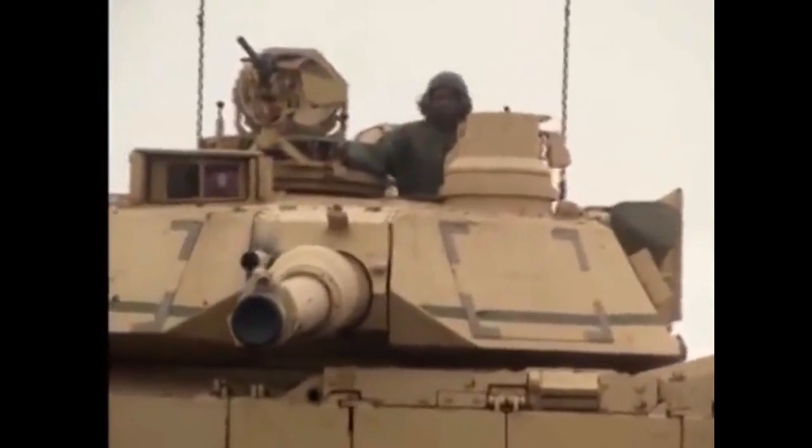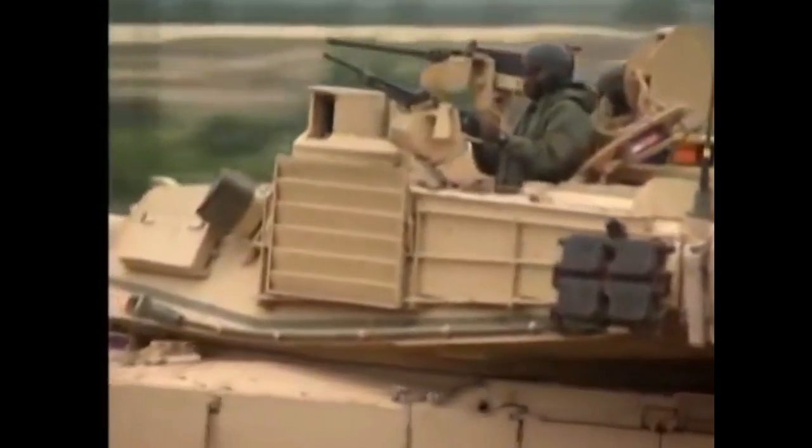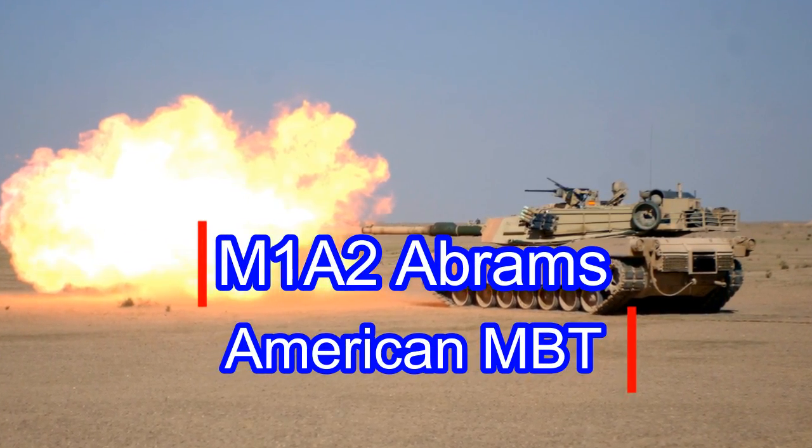Hello friends, welcome to War Wiki. Today we bring you a topic which is close to every American's heart. We present a brief video on one of the most successful, battle-tested, and most exported tanks in the world today — the American M1A2 Abrams main battle tank.